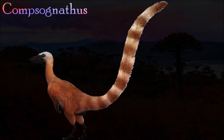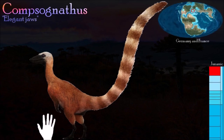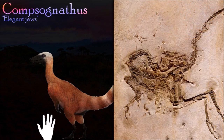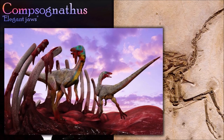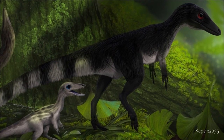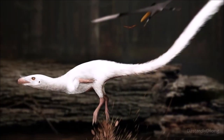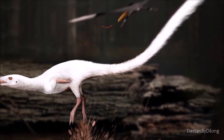Compsognathus is known from only two fossils — one from France and a much smaller individual from southern Germany. The German discovery changed how people thought about dinosaurs by showing that they could be small. Its close relatives have fuzzy proto-feathers, so Compsognathus probably had them also, although none have yet been found on the specimens. Despite its small size, this species was a predator, as suggested by its mouthful of sharp teeth.